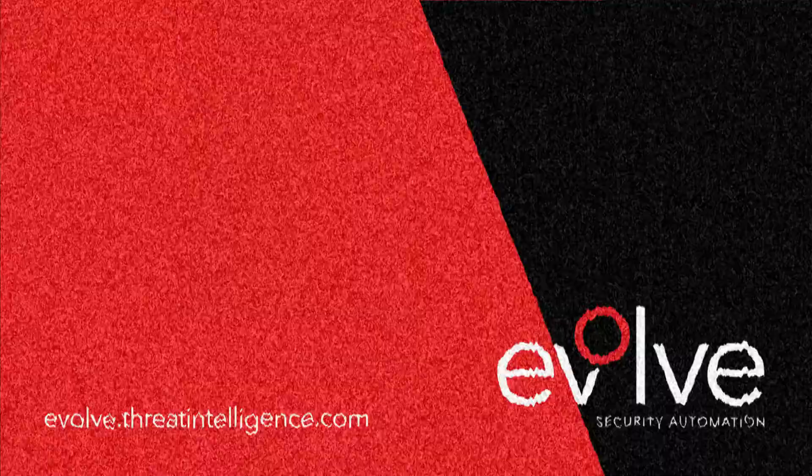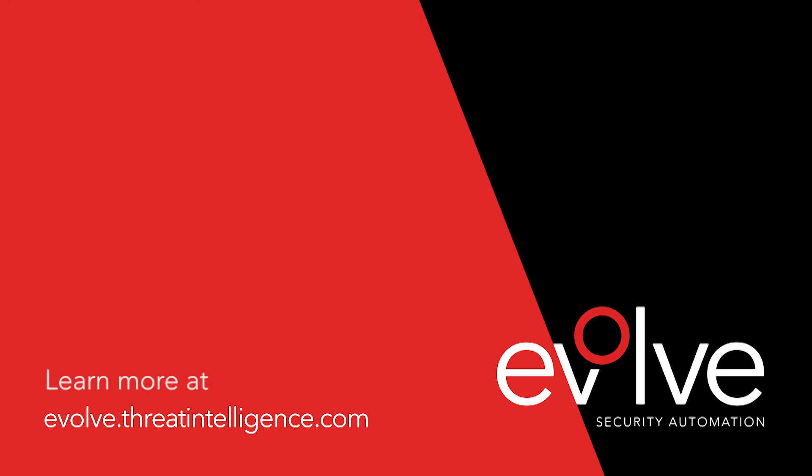For more information, visit us at our website.